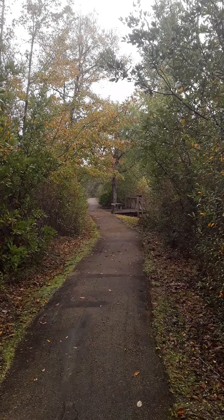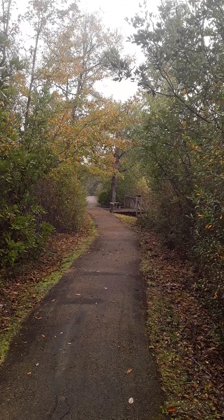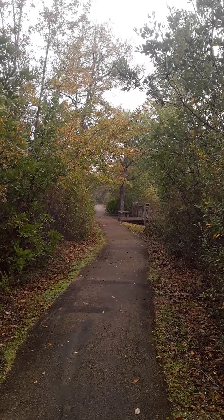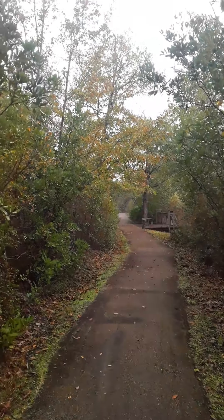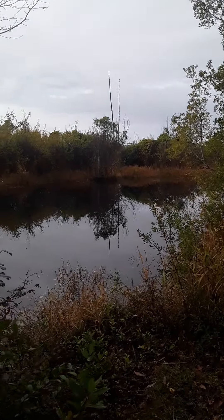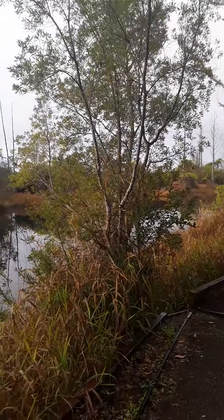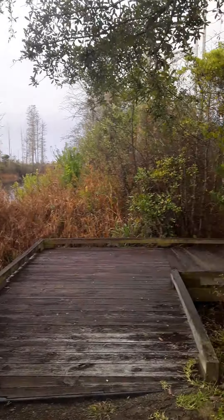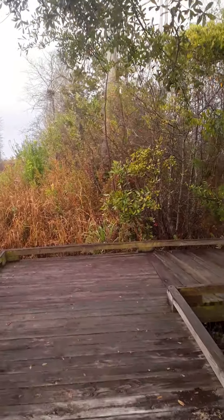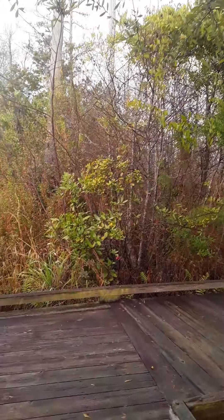Good morning folks. You're looking at the Canepole Trail that runs along the edge of the Suwannee Canal here at Okefenokee Adventures just outside Folkston, Georgia. The canal's right in there, at least part of it. I'm about to step around this corner here and go out onto a little old Mizell Prairie down here.